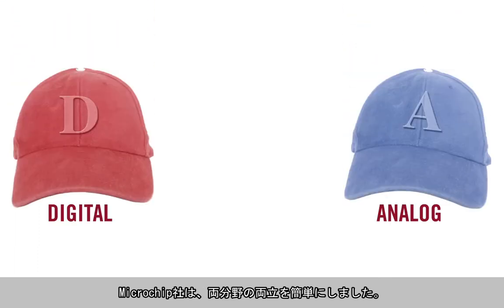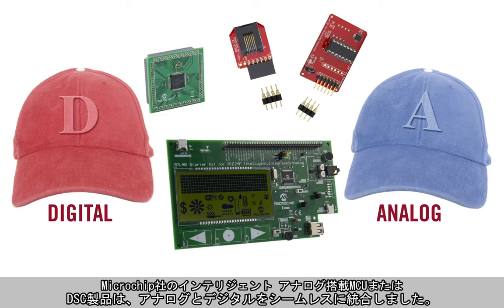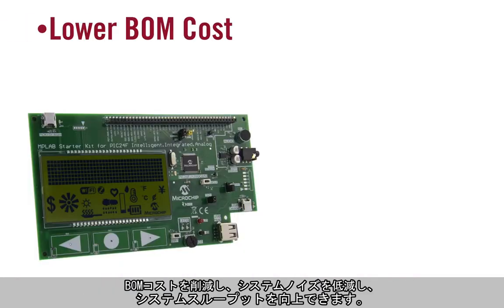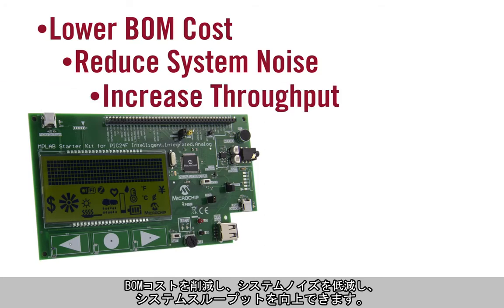Microchip Technology makes it easy to wear both hats. With our analog MCU and DSC portfolio, we've seamlessly combined analog finesse with digital control. By integrating commonly used analog components directly into the MCUs and providing a powerful network of internal interconnects, we've enabled both digital and analog engineers to easily design microcontroller-based closed-loop control systems. They're a great way to lower BOM cost, reduce system noise, and increase system throughput.